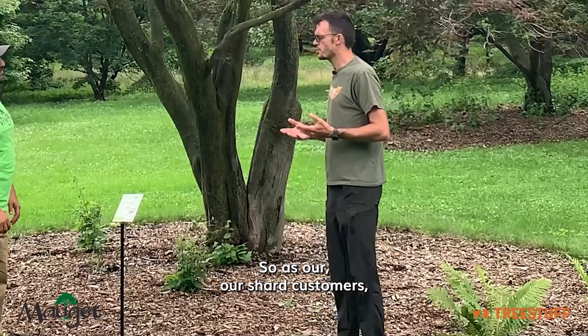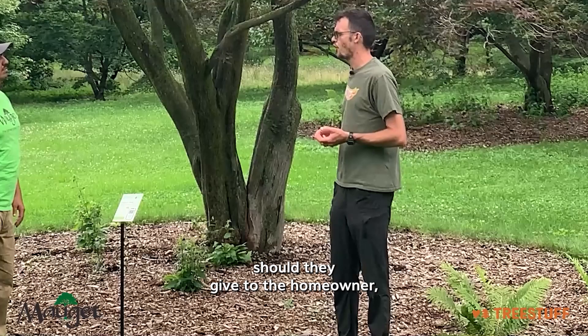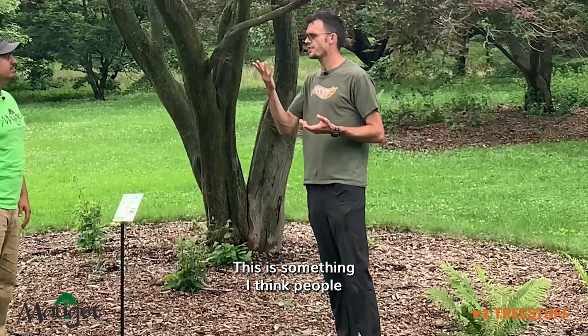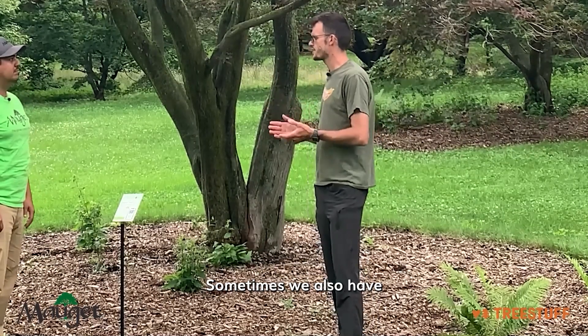As our shared customers recommend Stemmix to their customers when they're selling this work, what expectations should they set with the homeowner? What should the homeowner — who obviously cares a lot about these trees, people who invest in their landscape — what should they be told to expect after that Stemmix injection?